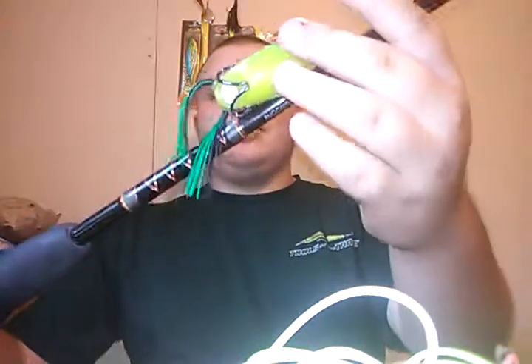If I don't have a bright chartreuse and green frog like this one, I'll go with a white and brown, a white and black, or maybe just a normal black frog. Those all three work pretty good frog-wise.